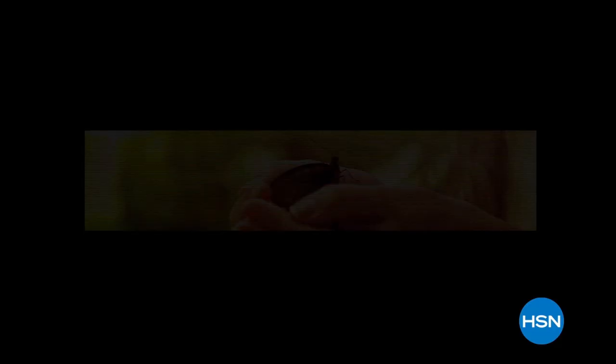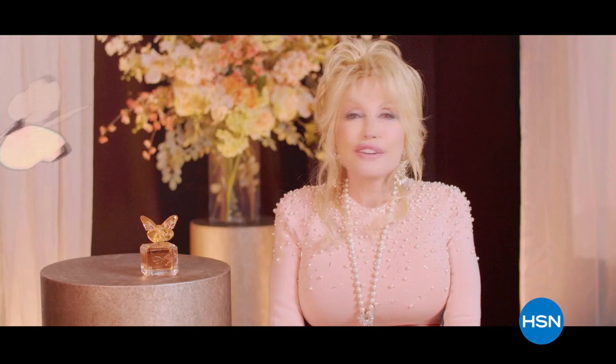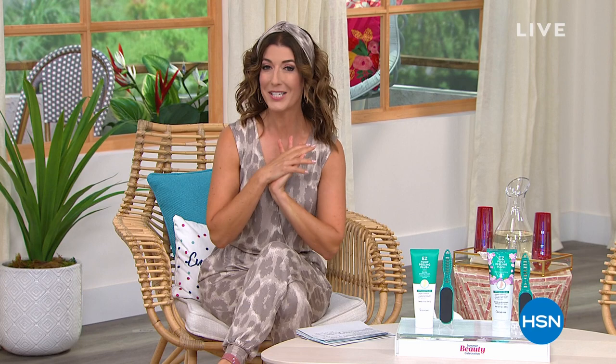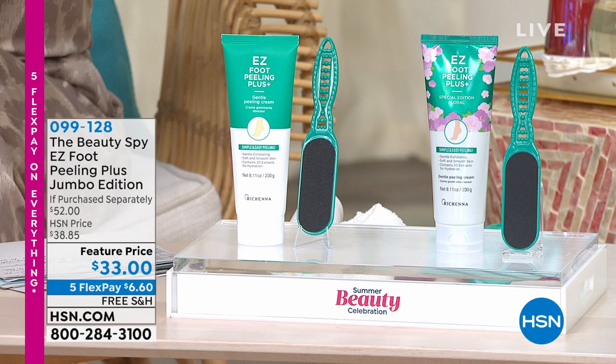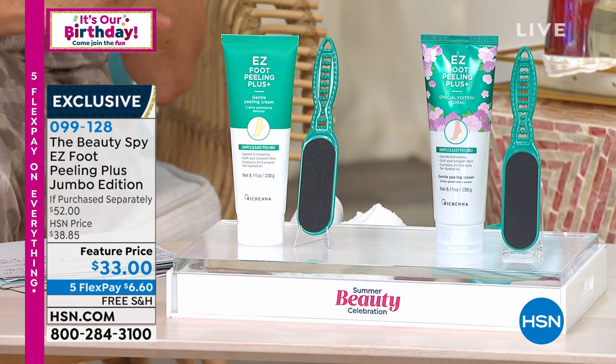A brief intro to a perfume inspired by butterflies — soft, cloud-like scents like angels might smell, called 'Scent from Above' on HSN. Then: if you're wearing summer sandals or flip-flops or haven't had a pedicure in a while, here's a great solution — a pedicure you can do at home. Back by popular demand: the Beauty Spy Easy Foot Peeling Plus Jumbo Edition, with 20 fruit and plant extracts for soothing, hydrating, and exfoliating your feet.